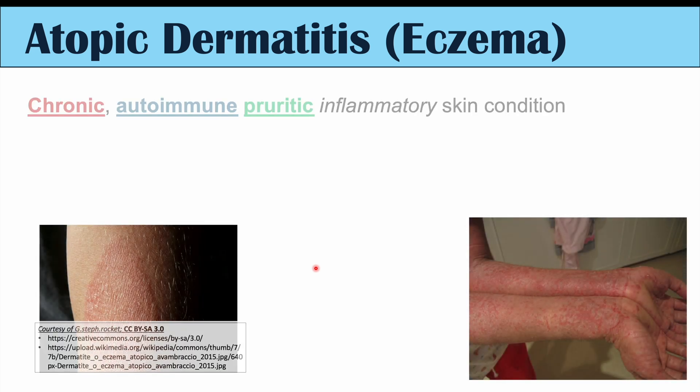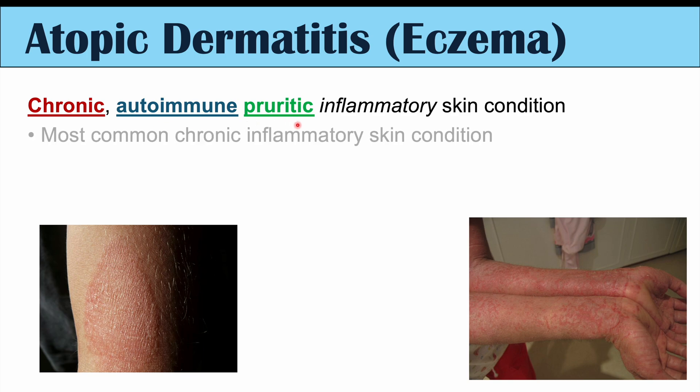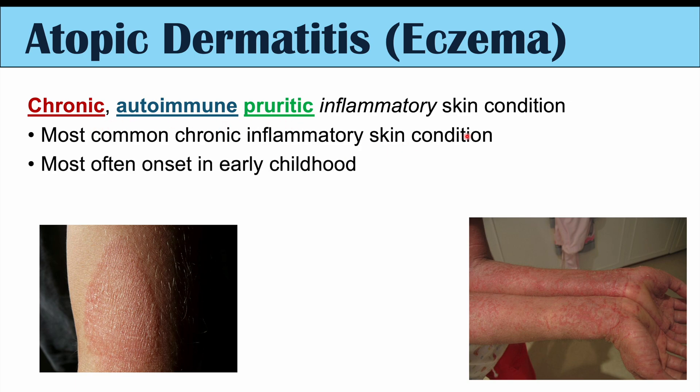Atopic dermatitis or eczema is a chronic autoimmune pruritic inflammatory skin condition. It's chronic, so it often involves flares of skin lesions. It's an autoimmune condition and it is pruritic, meaning that it's itchy. It's actually the most common chronic inflammatory skin condition, and we're often going to see onset in early childhood.